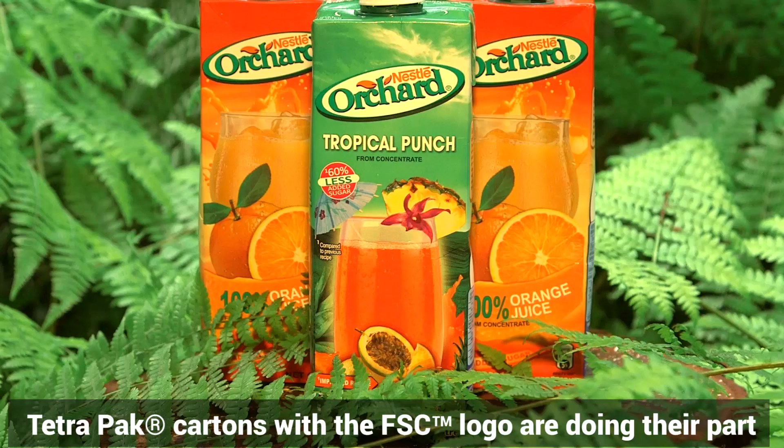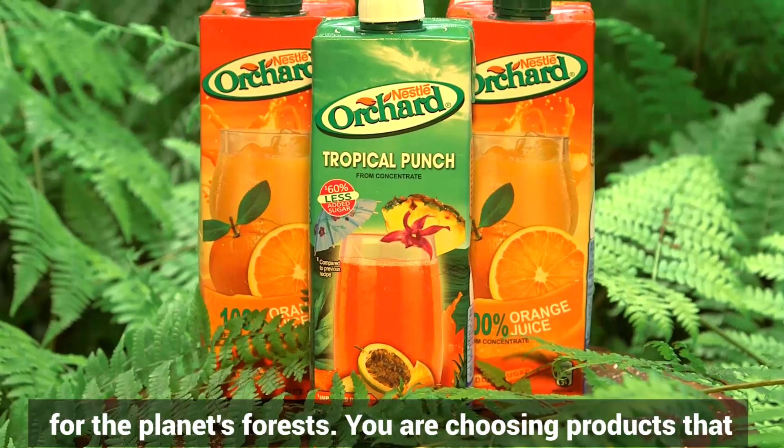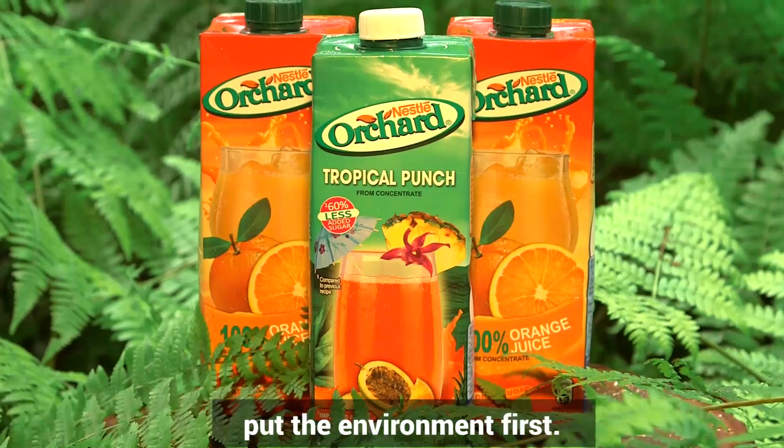Caribbean consumers who buy Nestlé products in Tetra Pak cartons with the FSC logo are doing their part for the planet's forests — you are choosing products that put the environment first.